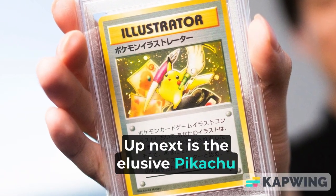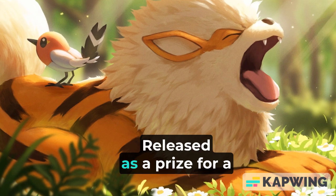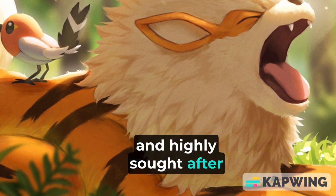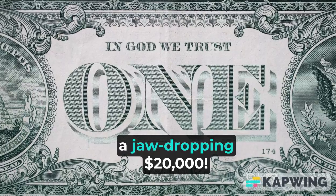Up next at number 18 is the elusive Pikachu Illustrator card. Released as a prize for a Pokémon card game illustration contest in 1998, this card is exceptionally rare and highly sought after by collectors. Its value can reach up to a jaw-dropping $20,000.